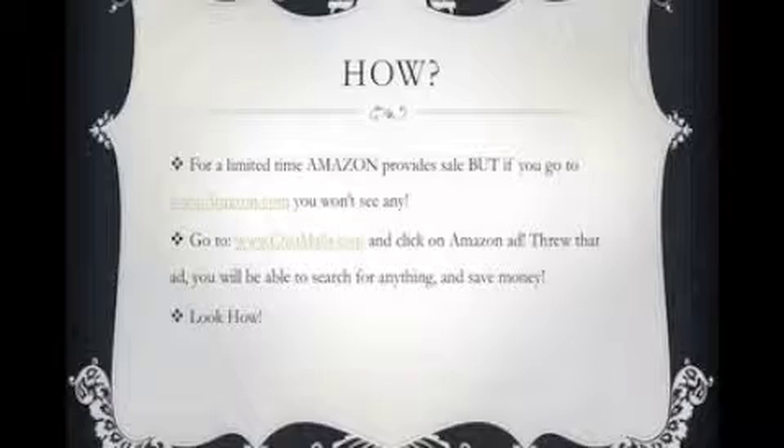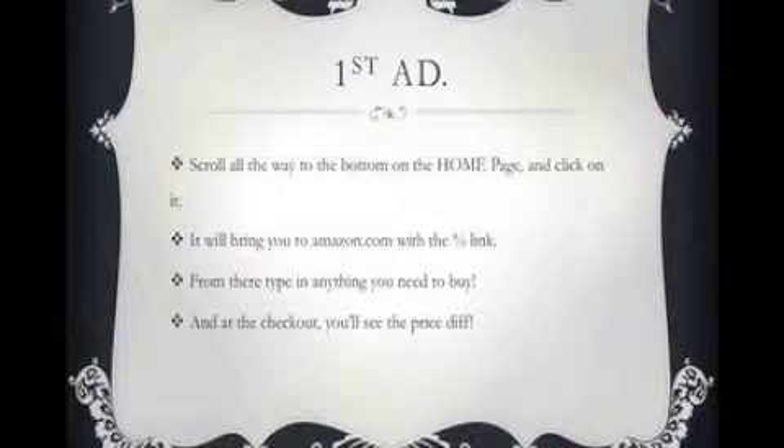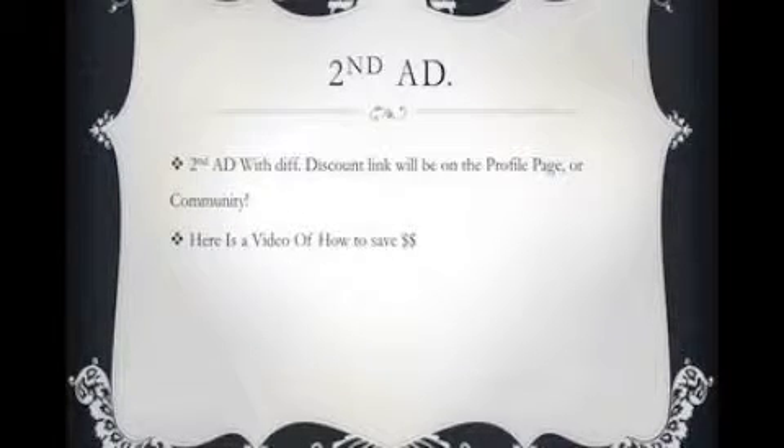For a limited time, Amazon provides sales, but if you go to amazon.com directly you won't see them. Go to shopmoles.com and click on the Amazon ad. Through that ad you can search for anything and save money on products or shipping. Scroll all the way to the bottom of the homepage and click on it — it will bring you to amazon.com with a percent-off link. From there, type anything you need to buy and at checkout you will see a price difference.